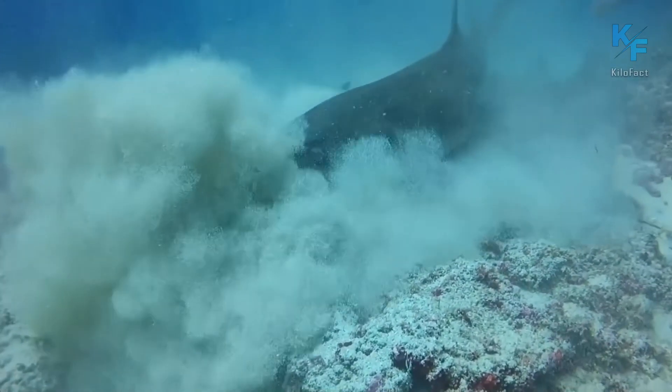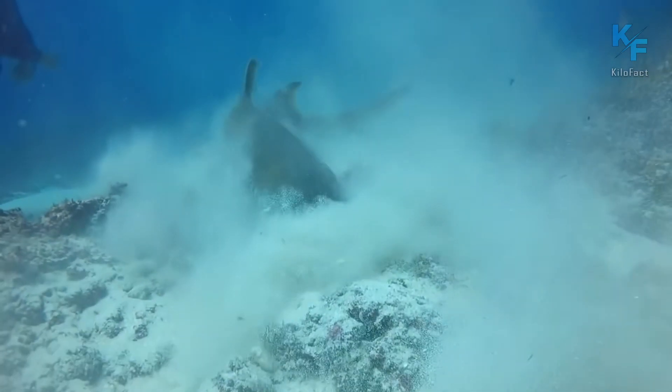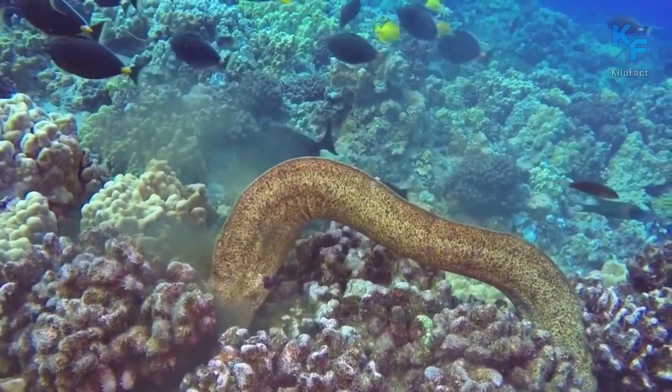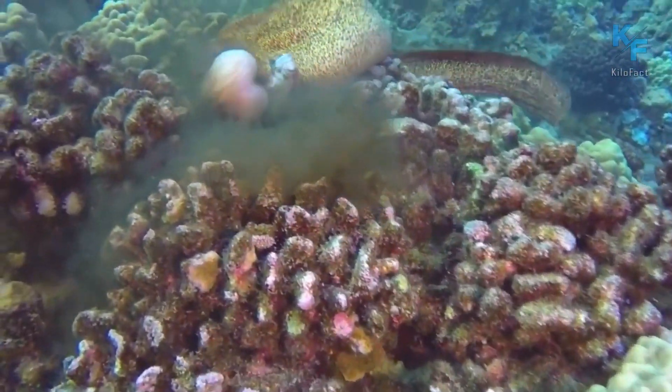Another unique quality of the octopus is their ability to communicate. They can use various gestures, movements, and skin color to communicate with each other. They can also transmit information about their intentions and whereabouts to other octopuses.